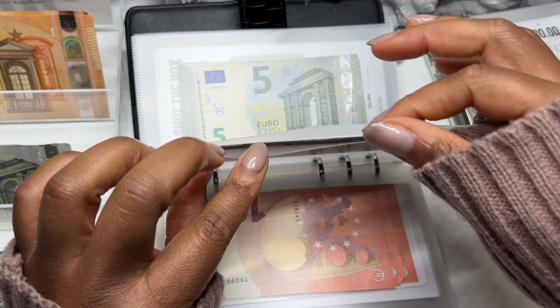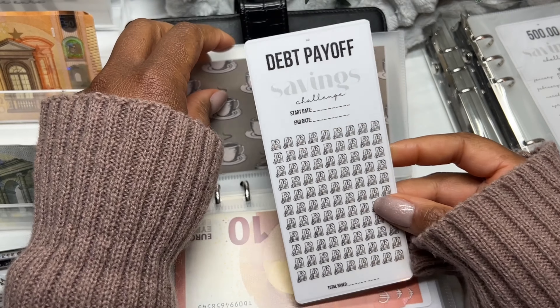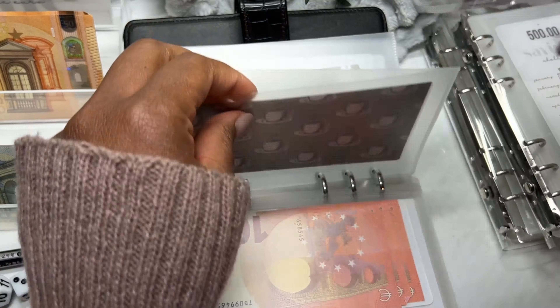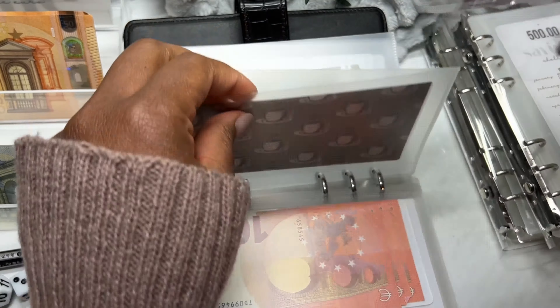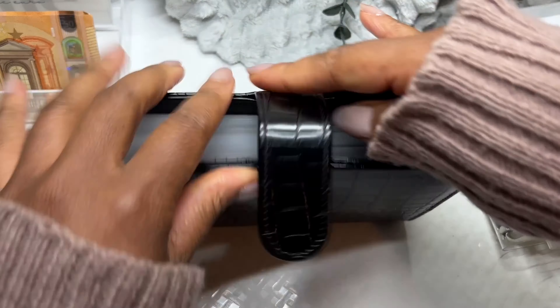I do have one more savings challenge here — this is my debt payoff savings challenge. But we're not yet starting this just yet. We need to finish off some of our savings goals and saving challenges first, then we can take that money and actually apply it to our debt.